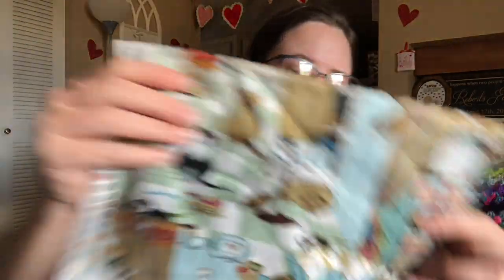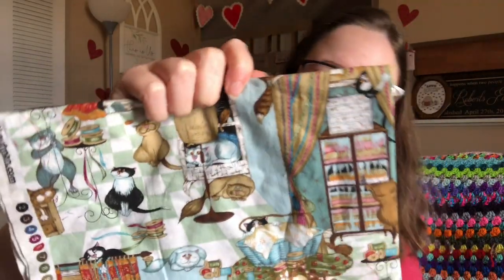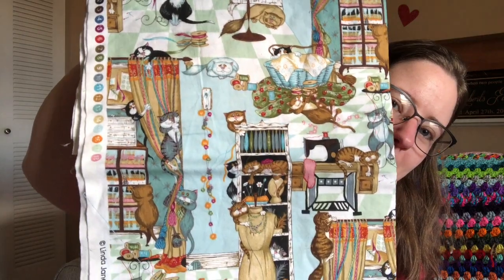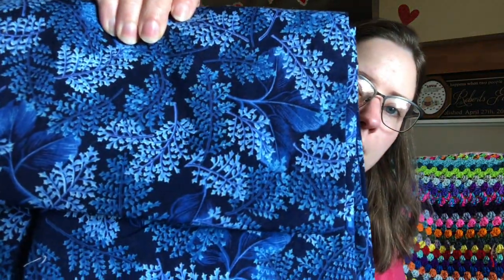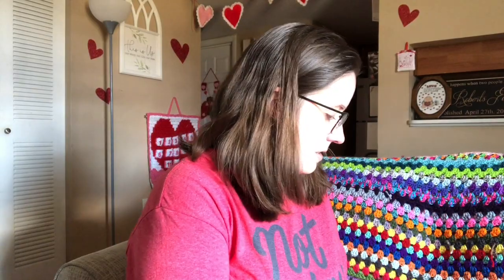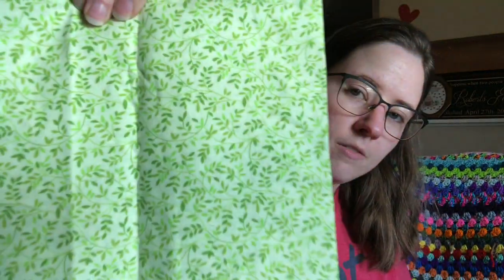These will all be bags eventually. This is a really cute cat print — there are cats in a laundry basket, and cats on curtains. It's just really cute. And there's this blue fabric — there's a lot of it. And then blue flowers, a flower print, and a green one. These ones are good for liners.